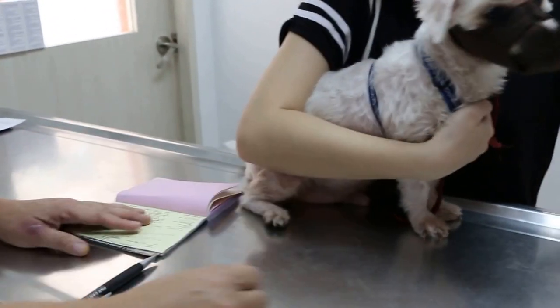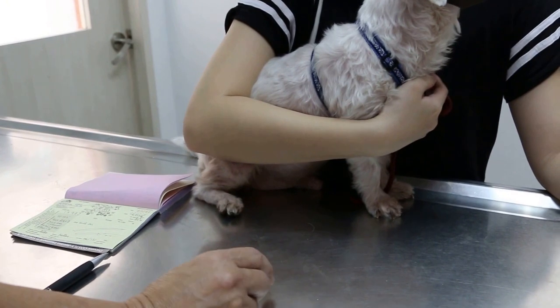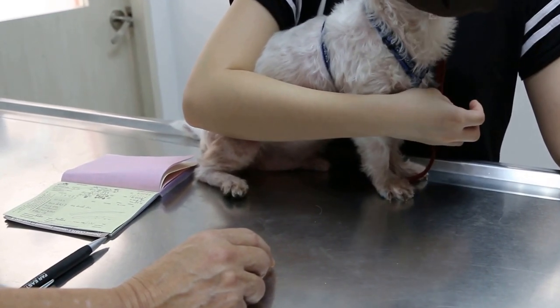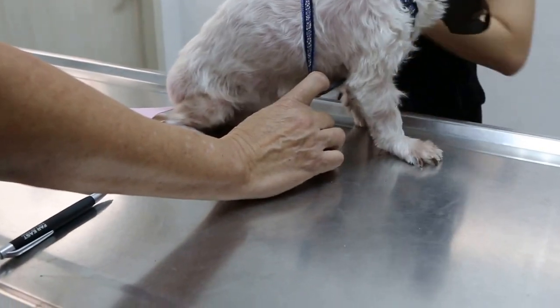The best recommendation is to shave the coat, and then take antibiotics and anti-ringworm tablets. That will be the best treatment. The anal sac is not a problem. The ears and the skin are the main issues to address.